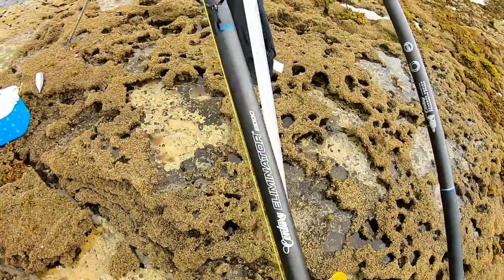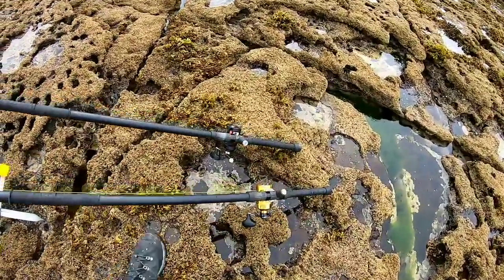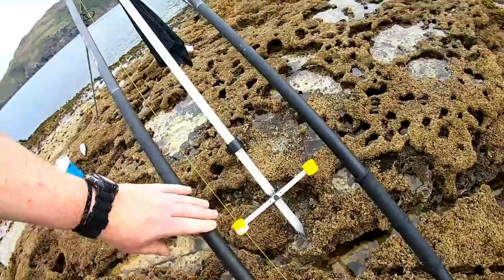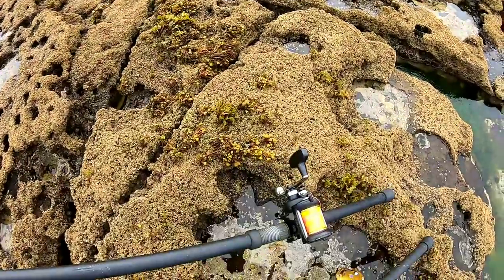I'm going to walk you through the gear first of all. Today the gear is the Century E1000 - we've got two of them. We've got the Pentark 100 and the Pentark 525. The line is 50lb 4-strand braid, and both have 120lb 4-strand leader.